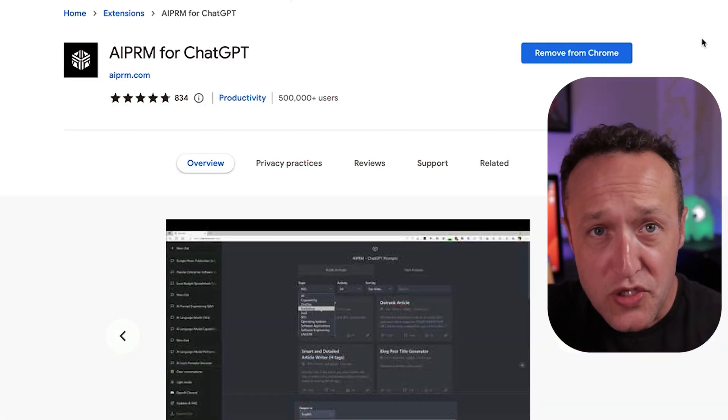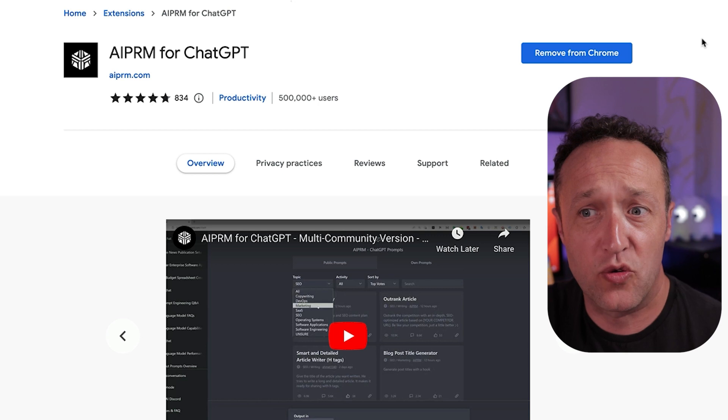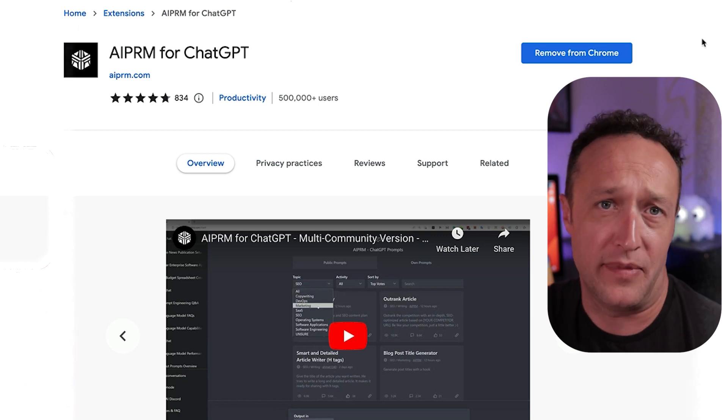Before we jump into them, I should just say that I'm using a Chrome plugin to improve my ChatGPT experience. The plugin is available at the Chrome extension store and it's called AIPRM. Just install it into your browser and it makes ChatGPT way more useful. So let's jump into the six great ways that you can use ChatGPT to improve your website.